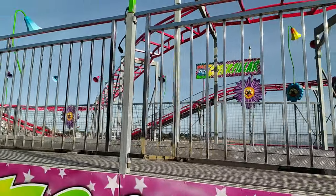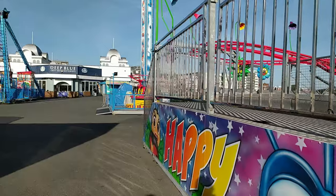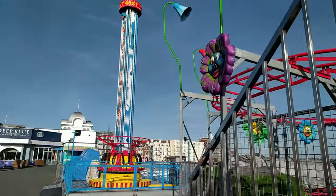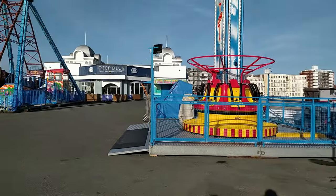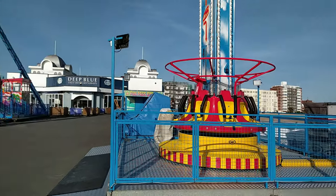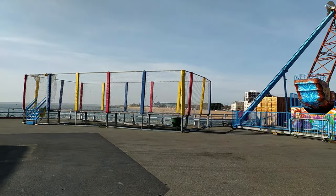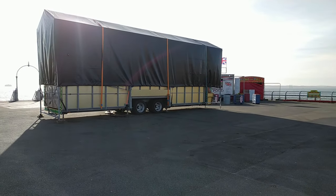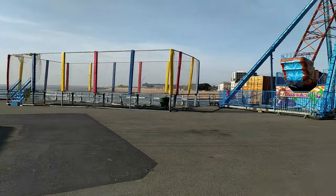There are two piers here in Southsea — this is South Parade Pier, and down the other end is Clarence Pier. We can't go there today because a lot of the bits are closed. The rides are not operational at the moment because of the time of year, but it's nice you can still get on the pier and have a look. They've got food places open — it's still accessible.